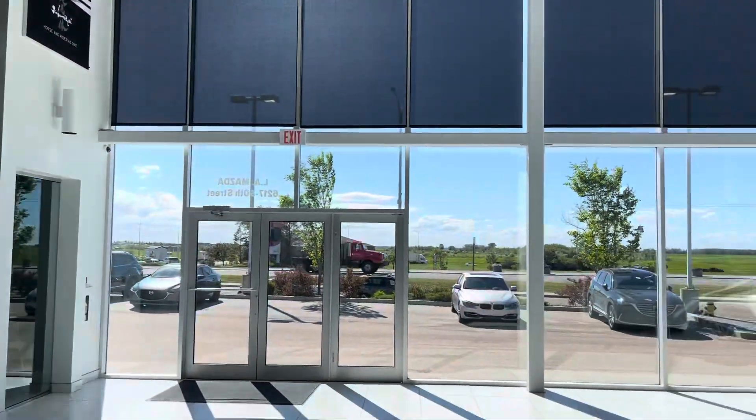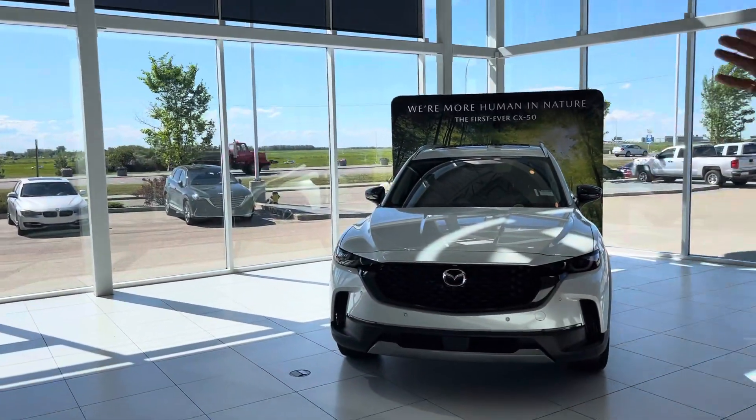I'm going to be calling you from right here. I know that here at Mazza we didn't let you drive a CX-50, so I have one right here and I have one outside.